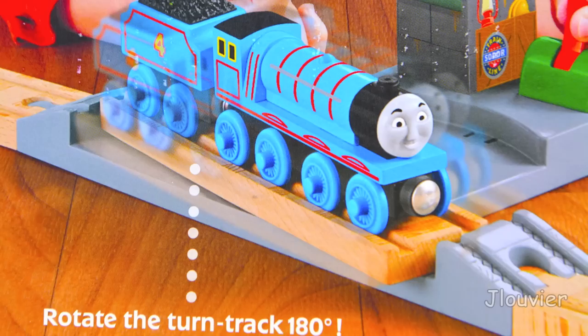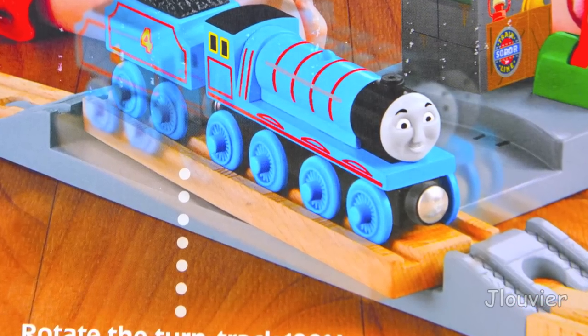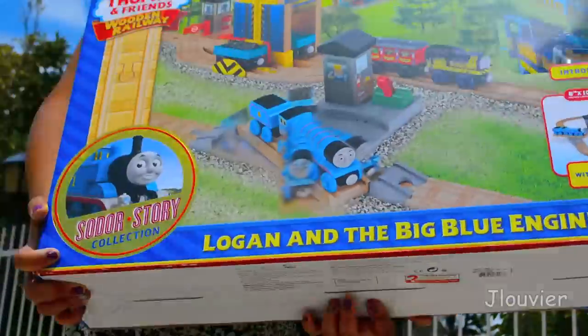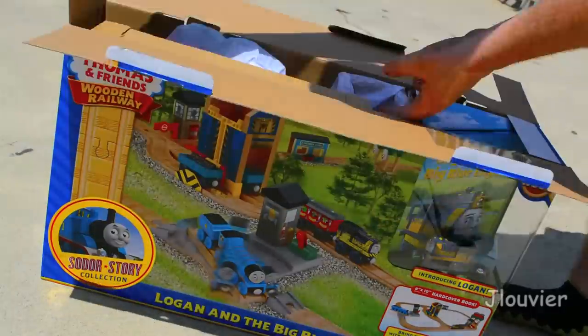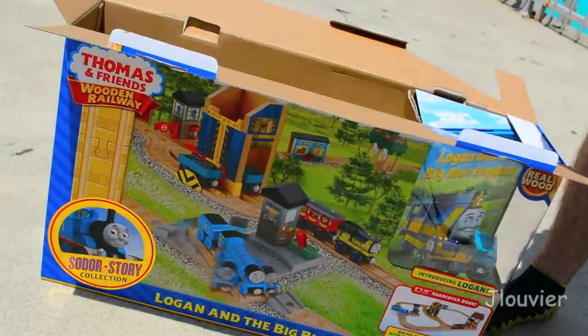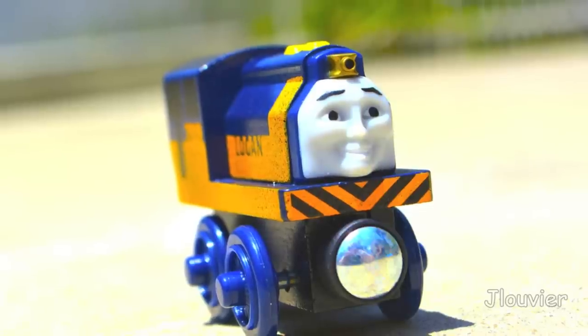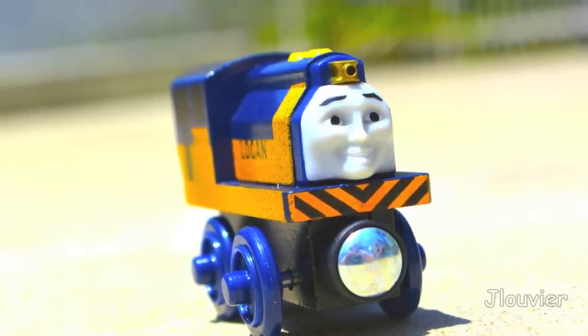So why only 20 stores? I'll try to explain that a little bit later. Let's take a look at what we get with this release. Most obvious, and probably what everyone is wanting to see, is the new character Logan. And exclusive to this very set is Logan sporting a dirty look on him.